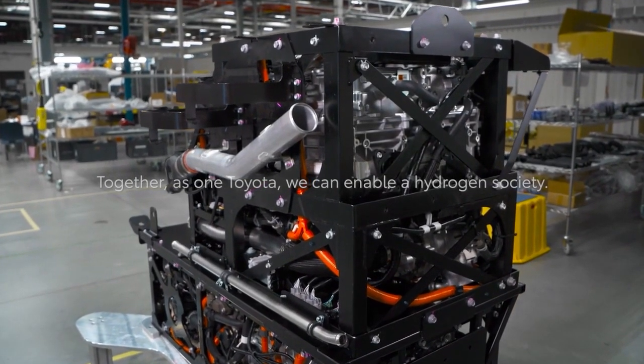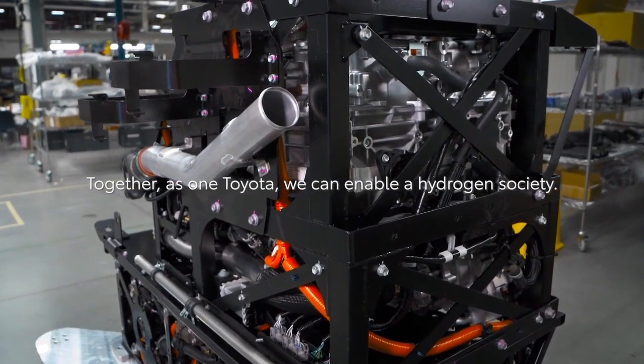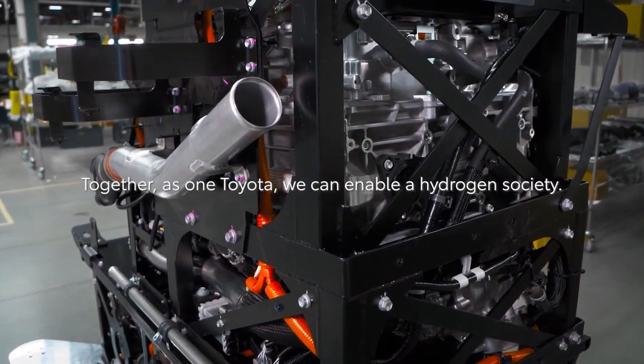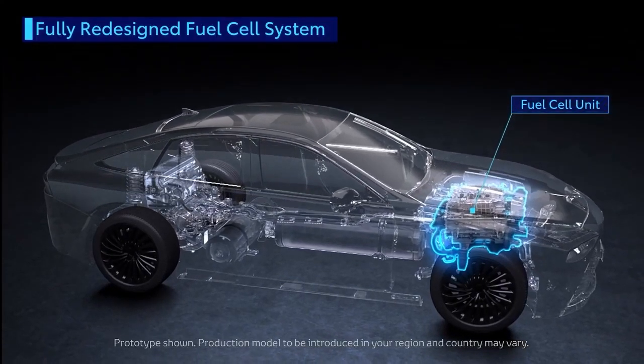Toyota has released a new FC module in March 2021. This module, which Toyota has been developing for a long time, surpasses safety and reliability with a compact shape and high efficiency.